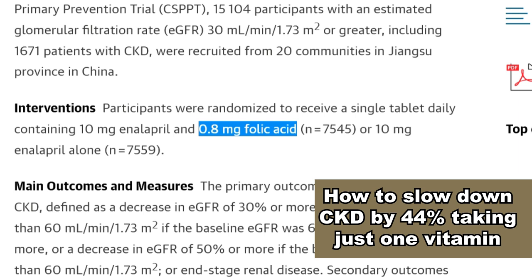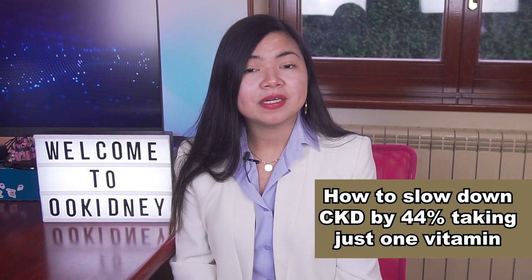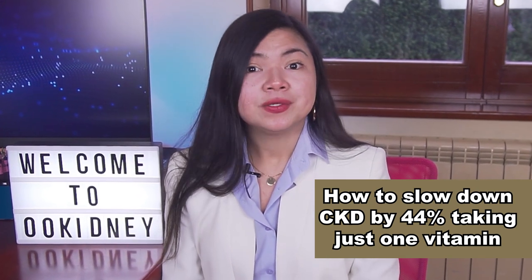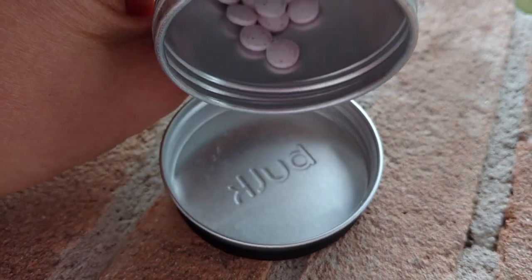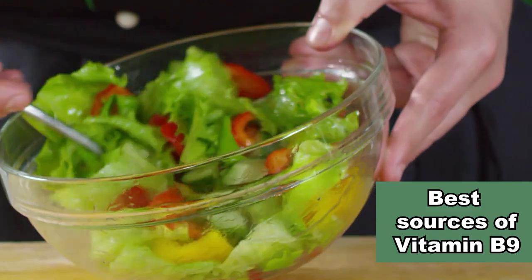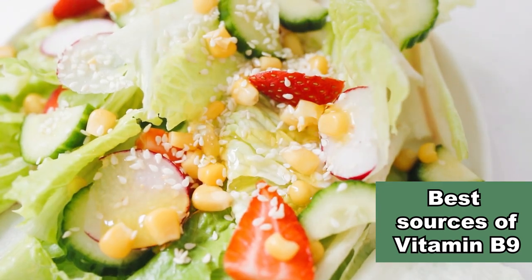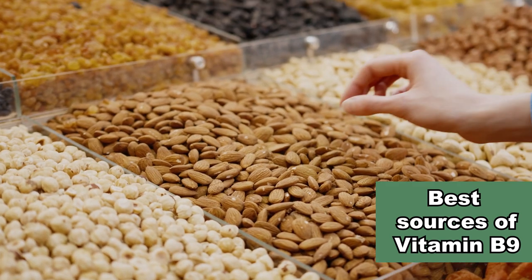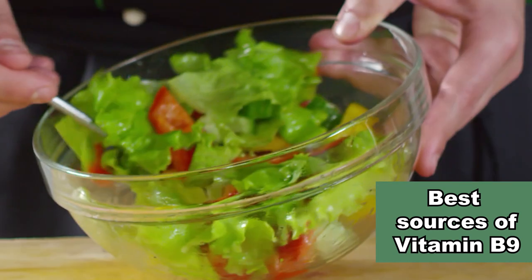Enalapril is a common ACE inhibitor — the most prescribed blood pressure medication for CKD patients. So clearly, our focus here should be folic acid. There are several ways to get more of this vitamin in your diet. First, focus on leafy greens — foods such as spinach and lettuce are great sources of this nutrient. Asparagus, seeds, nuts, bell peppers and sweet corn should also be considered. These are all foods perfectly suitable for a renal diet.